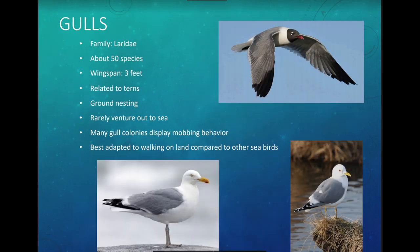Next are gulls. Terns and gulls are all related — they're in the same scientific family. You might call them seagulls, but there is actually no such thing as a seagull — that's just a slang term. There are 50 species of gulls. The most familiar is probably the laughing gull, the noisy ones on beaches. Gulls have a wingspan of about 3 feet, nest on the ground, and rarely venture out to sea. They are the most well-adapted seabird to life on land.